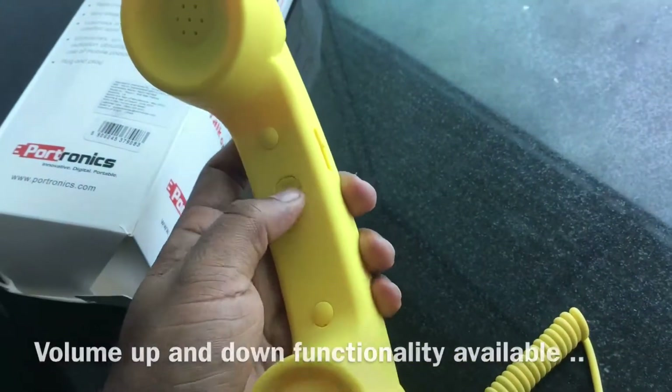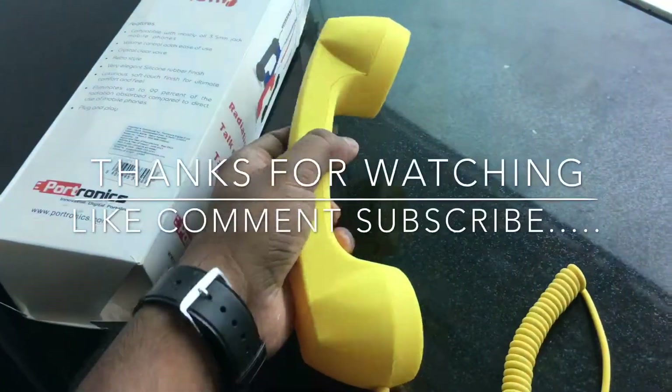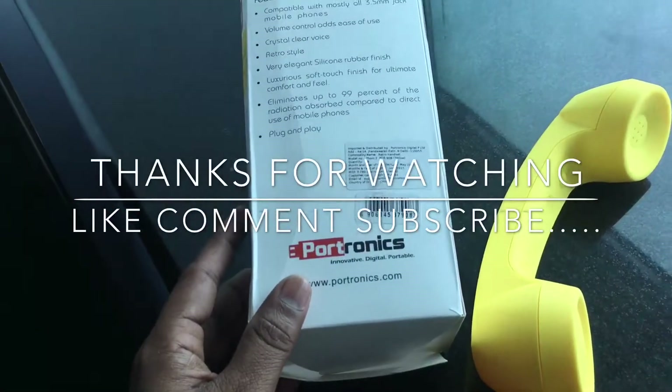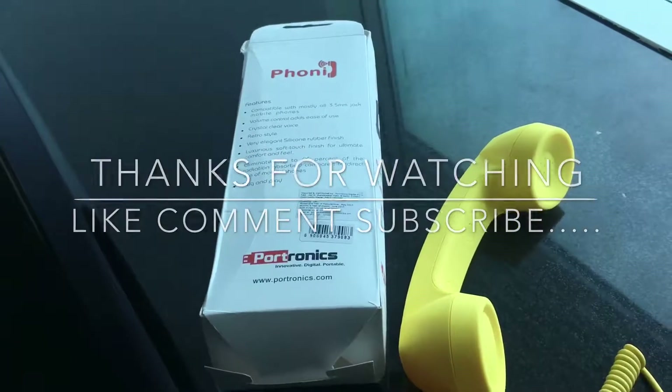The buttons have some grip to them. It's a funny-looking interface, guys, but if you're looking for a radiation-free option, this one is from Photonics. Thank you for watching and have a good day.